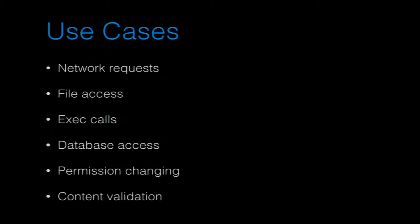Our use case was SQL — we wanted to hook every single query going out. But there are a lot of other useful things: network requests, opening a socket, looking at what port and type; file access — what filename and how it's being accessed; exec calls and the actual string being sent to execute; database access; changing permissions; and content validation — you can validate content without having to write it into your application. For example, if something should always be a credit card number but you can't fix that line of code, you can hook before it gets accessed and verify the data type.